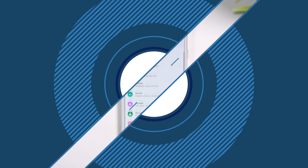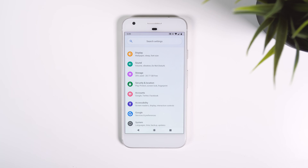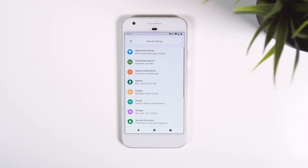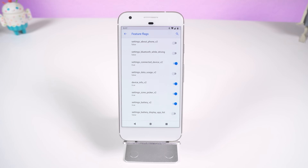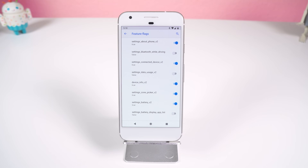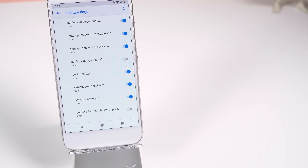Let's jump into the settings. Right from the get-go, the icons are now colorful and the search bar is rounded. The color adds more differentiation between each block of text, but it's another controversial move. The menus themselves still look the same, but there are new features slipped in. In developer options, there's a new setting called Feature Flags, which holds a list of experimental features — sort of like Chrome's hidden flag menu, but less descriptive. The one labeled 'Settings About Phone V2' gives a different interface for the About Phone menu, and 'Settings Bluetooth While Driving' automatically enables Bluetooth while driving. I'll drop a link to an article explaining what most of them do.